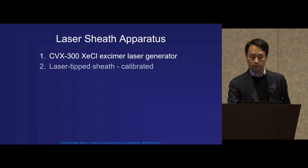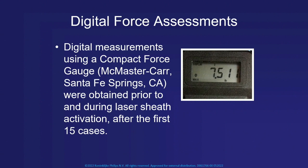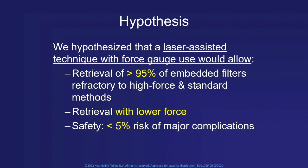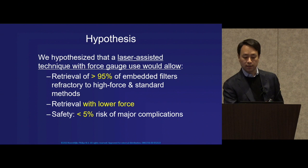The apparatus we used was the original CVX-300 xenon chloride laser generator powering a laser tip sheath calibrated to 60 millijoules per square millimeter. Very early in our trial we introduced the concept of digital force assessments to improve safety. We hypothesized that the laser-assisted technique with force gauge use would allow removal of over 95% of embedded filters using lower force, with a safety margin of less than 5% risk of major complications.